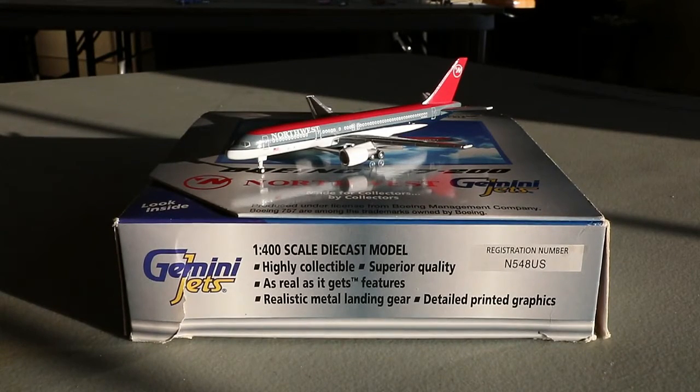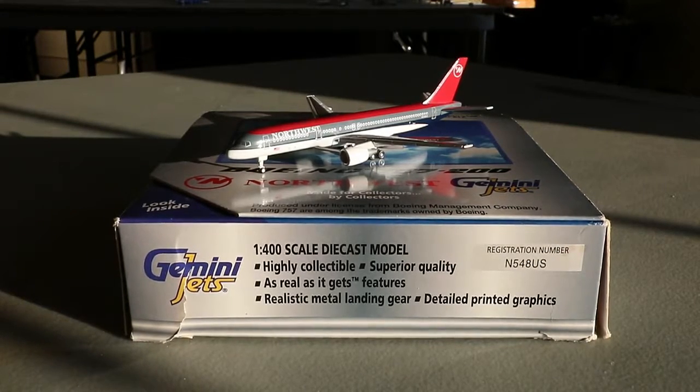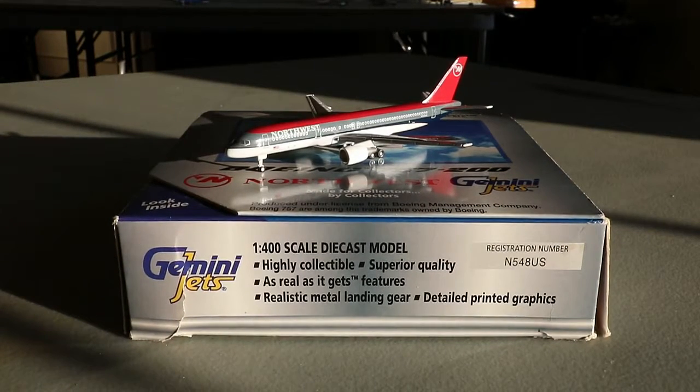Overall, a very nice aircraft by Gemini Jets. They did a superior job for 2001 — they nailed what they could, including an awesome color scheme, a superior mold, and great solid detail for the time. Overall just a great job by Gemini Jets and I'm very impressed by their efforts. With that said, let's dive into some history on the Northwest 757.